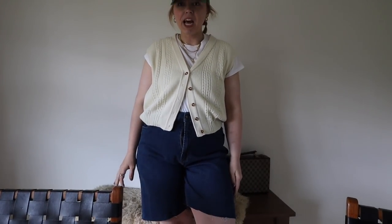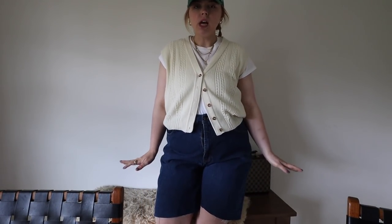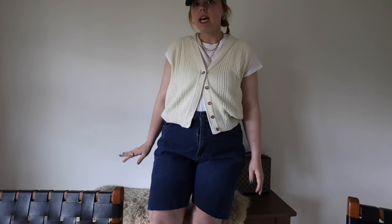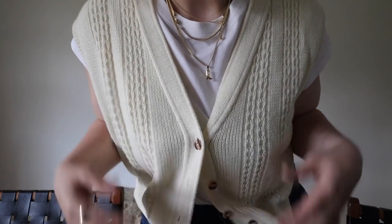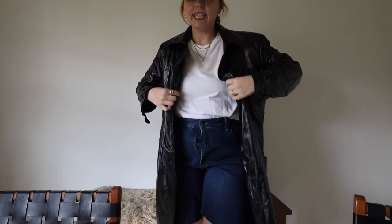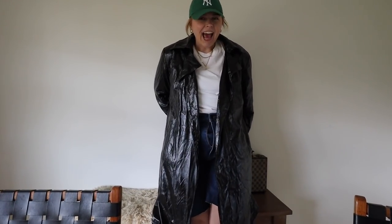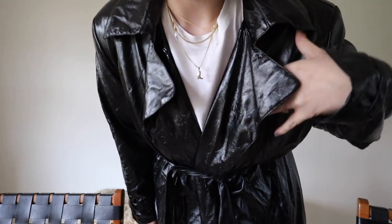Next is the sweater vest — I think this is so cute! Just with simple denim pants or jeans and cowboy boots or sneakers — I really like it, I like the detailing. Lastly I did get the jacket — I didn't want to regret it. I really thought this through. I love how shiny it is — it's definitely pleather but I kind of like the little trash-bag look.